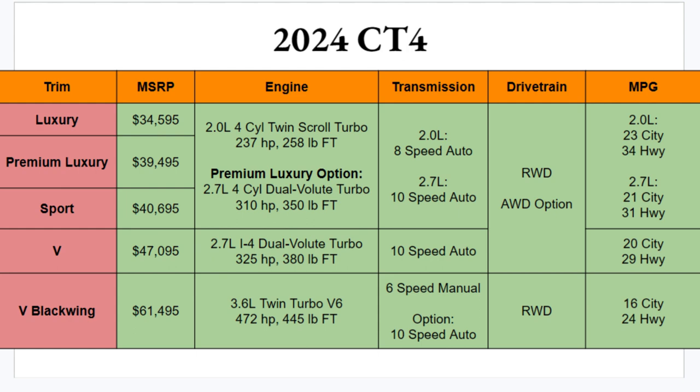For engine options, the standard engine for the first three trims is the 2.0-liter four-cylinder twin-scroll turbo with 237 horsepower and 258 lb-ft of torque. The Premium Luxury offers an optional 2.7-liter four-cylinder producing 310 horsepower and 350 lb-ft. The V comes standard with the 2.7-liter at 325 horsepower and 380 lb-ft. The Black Wing gets the biggest engine — a 3.6-liter twin-turbo V6 with 472 horsepower and 445 lb-ft of torque.